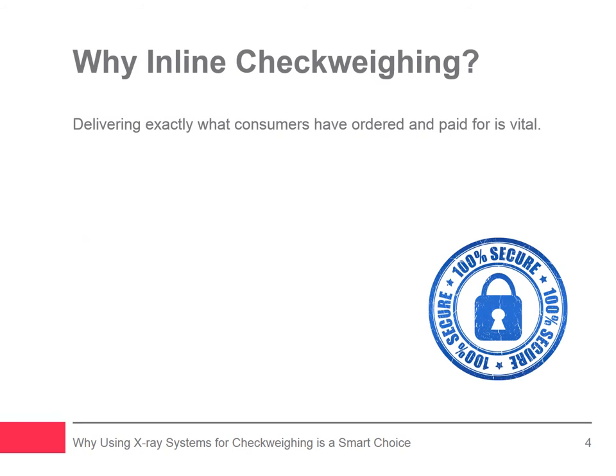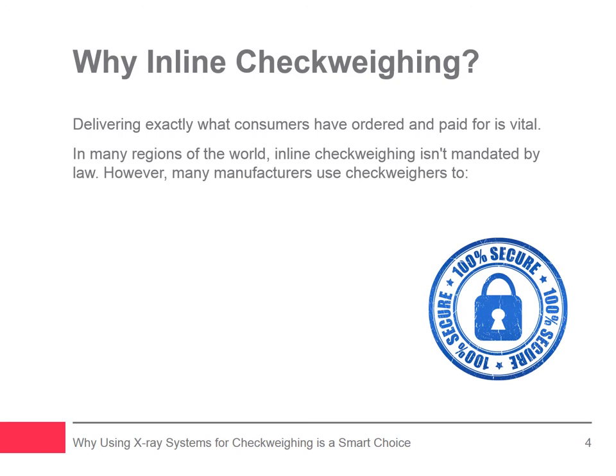The importance of delivering to the consumer exactly what they have ordered and paid for is paramount in today's highly competitive retailing market. While in many regions of the world the use of inline check weighing is not mandated by law, many manufacturers use them to accomplish three important goals.